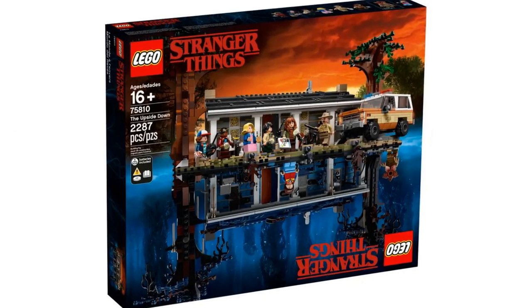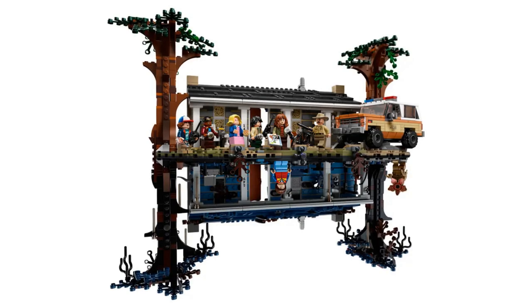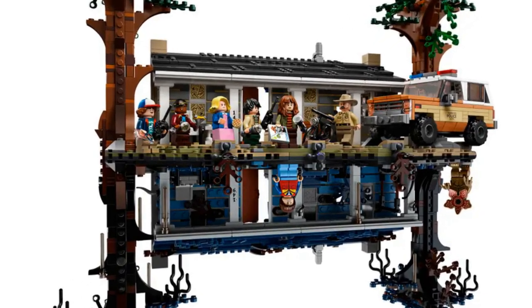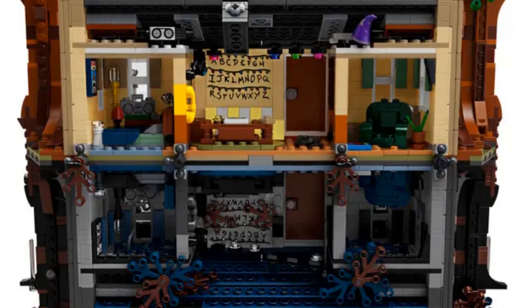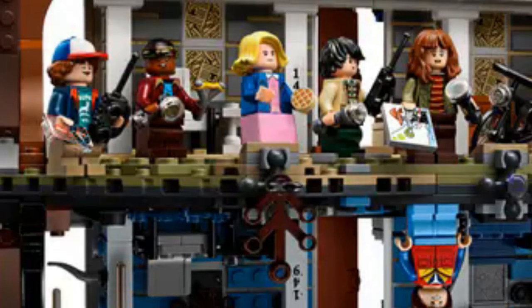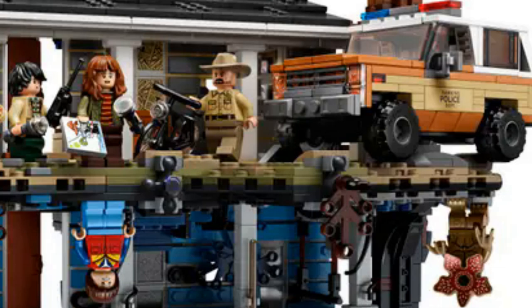At number 2 is the Upside Down: The Byers' House from Stranger Things, item number 75810, with 2287 pieces. This is one of the coolest looking sets on this list and certainly the most unique — really it's two for one. You get a version of the Byers' house in the real world as well as the Upside Down version. There are great details such as the wall with the alphabet, which has a light-up element, as well as Will's drawing of the Mind Flayer. The blues and browns of the Upside Down version give it a dark and ominous feeling that contrasts well with the brighter real-world version. There are eight minifigures: Eleven, Mike, Lucas, Dustin, Will, Joyce, Hopper, and a Demogorgon, plus Hopper's truck.